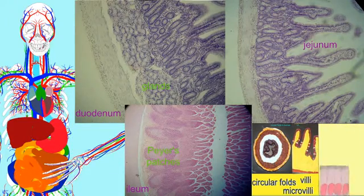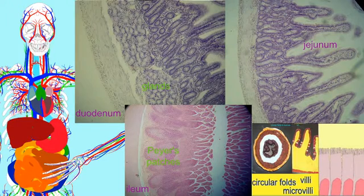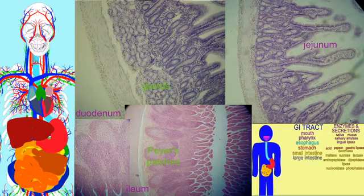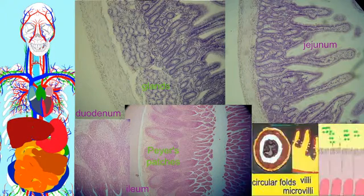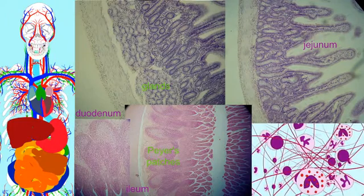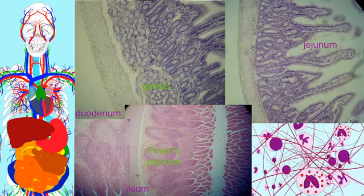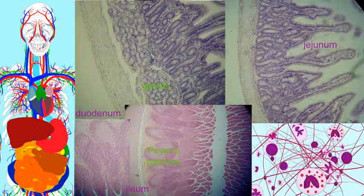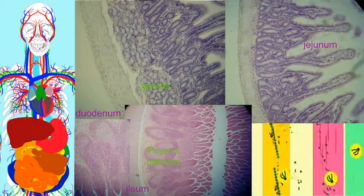The final portion of the small intestine, the ileum, composes more than half its length — between 2 and 4 meters in humans, up to 12 feet. This area is rich in the Peyer's patches of immune cells, which are not found in the previous two regions. The ileum terminates at the ileocecal sphincter, where undigested material passes into the large intestine for excretion.